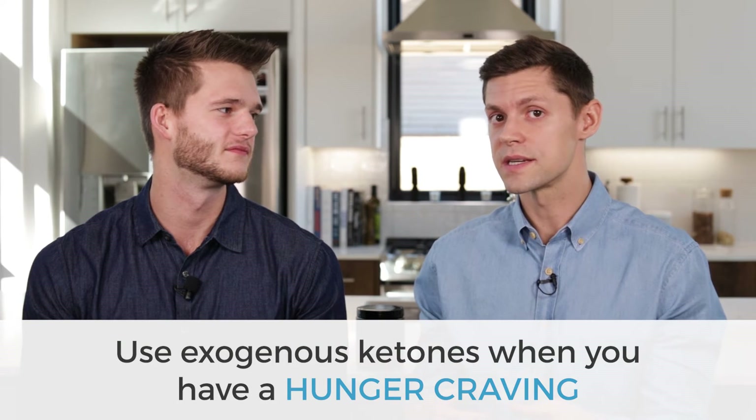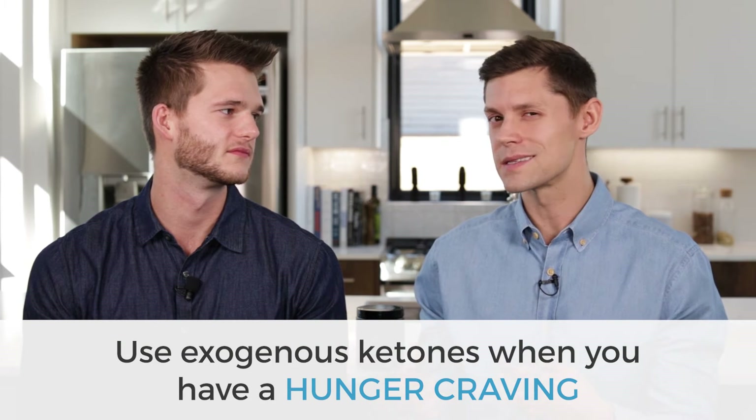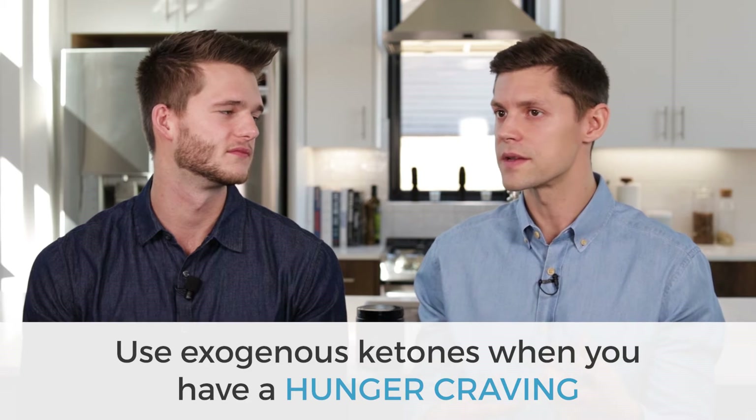While becoming fat adapted in the first four to eight weeks, you may have a lot of weird hunger cravings. First tip: eat real food and make sure you're getting enough micronutrients. Another tip is using exogenous ketones when you have a hunger craving, because your body might still be craving carbohydrates more than an actual energy source. If you supply it with an exogenous ketone — in this case BHB — it's going to blunt hunger cravings. And it's a lot easier to incorporate into your lifestyle — just having a packet of powder you can mix into a drink.